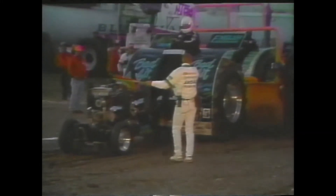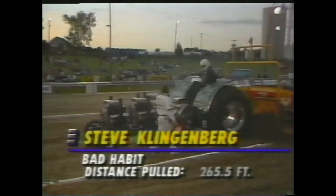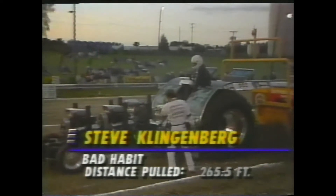Steve Klingenberg, Holland, Michigan — the Bad Habit — with a real tough ride right there. The track may be throwing him from the left sideline back to the center of the track. He had to ride the brakes, and he's going to come up a whole lot of feet short. A tough break for Steve Klingenberg.